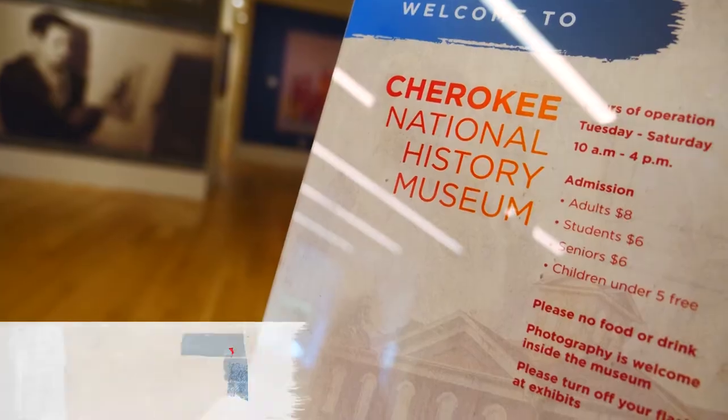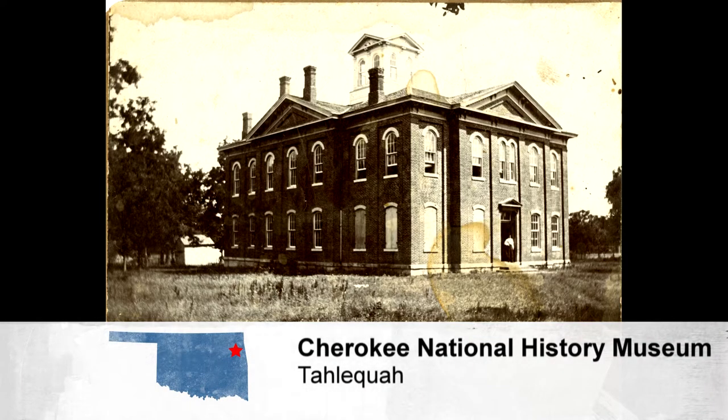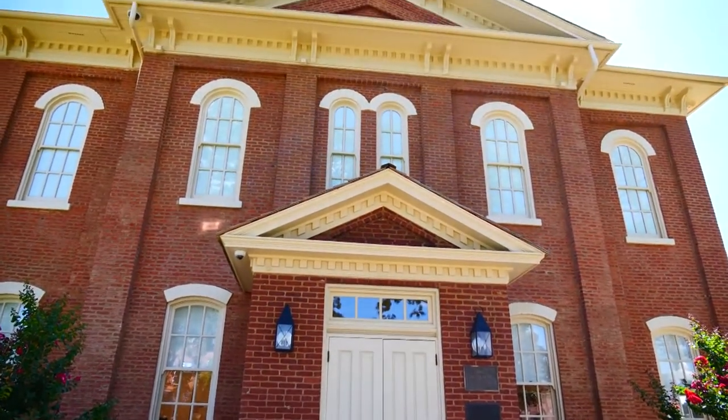You get that and so much more at the Cherokee National History Museum, which is housed in a historic site. Our museum is actually set in our 1869 Cherokee National Capitol building.